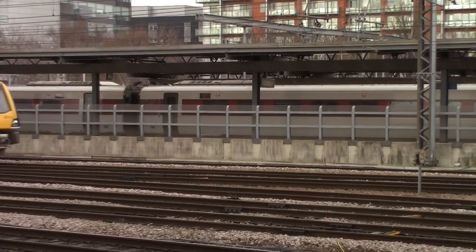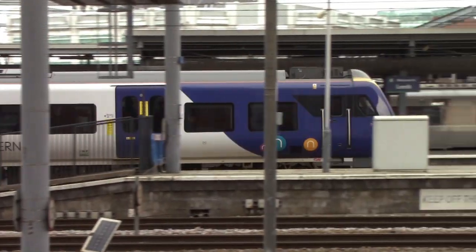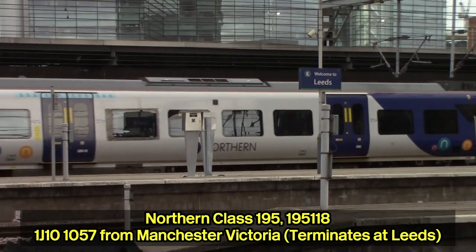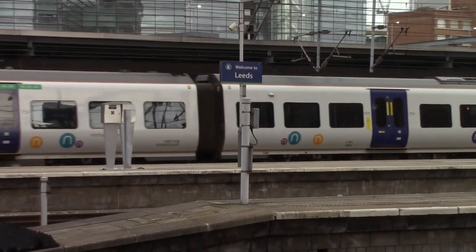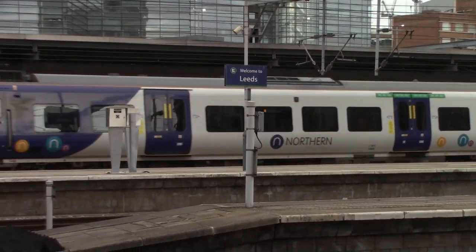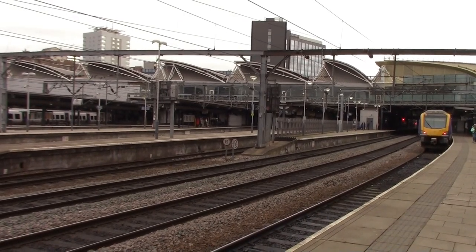I'm heading into the station now to find my train to the first station. I'm now standing on platform 17A at Leeds Railway Station. I'll be leaving Leeds shortly on the 12:32 Northern service to take us to Woodlesford, which is our first railway station, where we shall see these Transpennine Express diverts passing through.